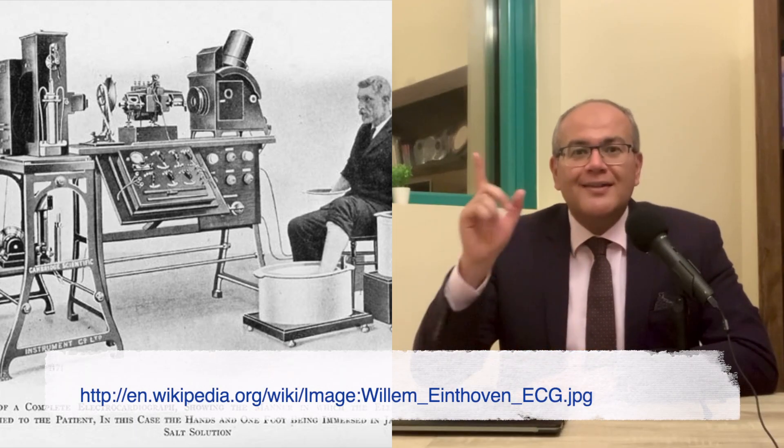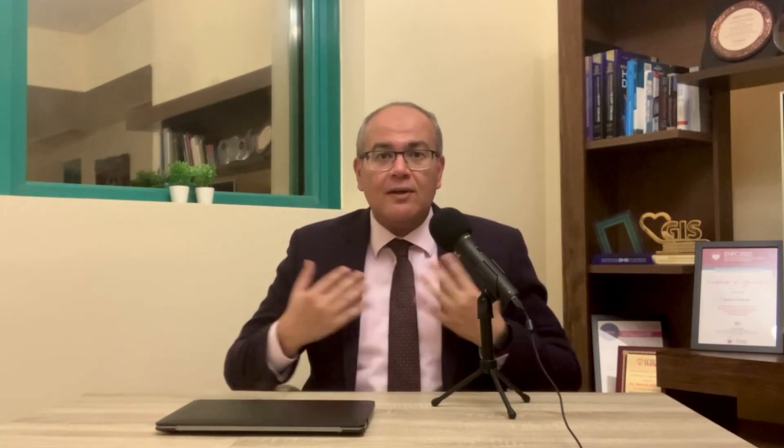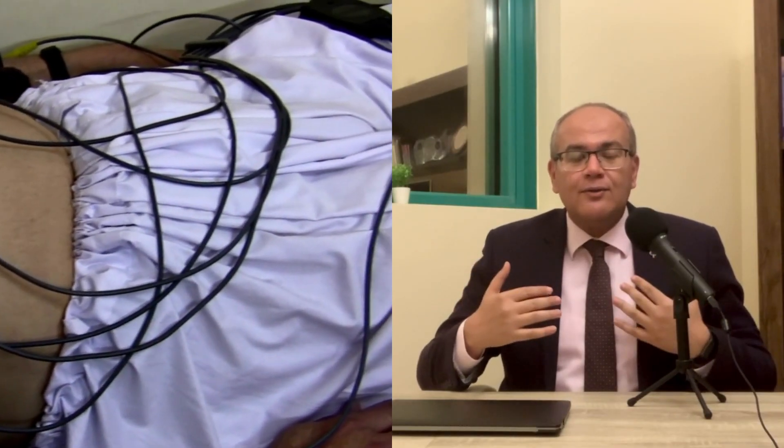Let's start with ECG-based devices. Doing a standard EKG or ECG looked very different 140 years ago. Now it's much easier, but the patient still has to go to a healthcare facility, expose the chest and arms, and have a nurse connect 10 electrodes — 6 on the chest and 4 on the limbs — to get the classic 12-lead recording. ECG-based devices overcome this limitation by being handy at home, and there are three ways to get an ECG at home: a device, a patch, or a smartwatch.